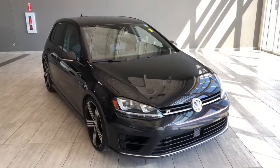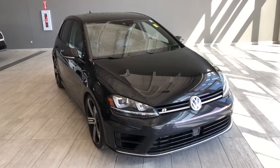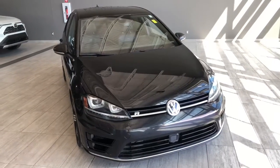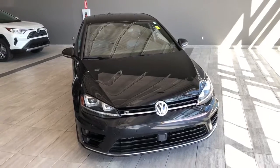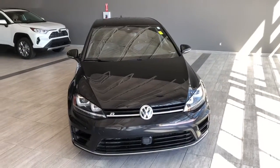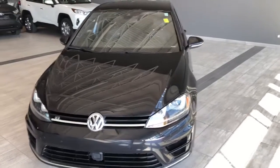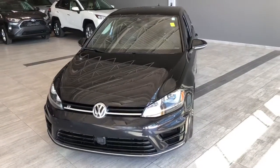Welcome to another video walkaround. Today we're going to be looking at a 2017 Volkswagen Golf R. This is a five-passenger hatchback in black, driving on 19-inch wheels. Some of the great exterior features on this Golf include parking sensors on the front and rear bumper, turn signals on the side mirrors, a smart key system, and a backup camera.